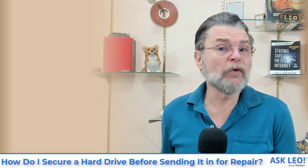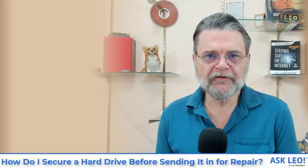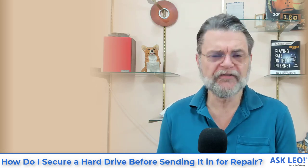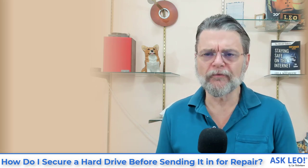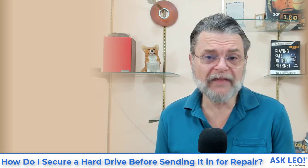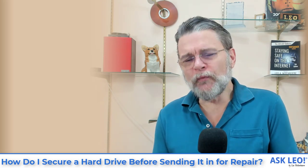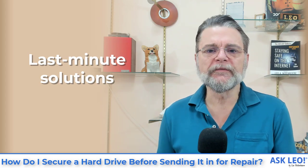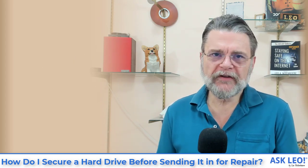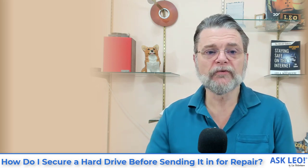For most folks, I'm not sure it's worth the effort, to be honest, because if you're an average person, chances are what you have on your machine just isn't that interesting. And if you're an average technician, you're not going to go hunting for random things on random people's computers — you've got a job to do. Nonetheless, I understand people want to be secure. There isn't really a good last-minute solution. You might want to encrypt before you send it off, but if the machine's broken and you can't encrypt, then you're kind of stuck.